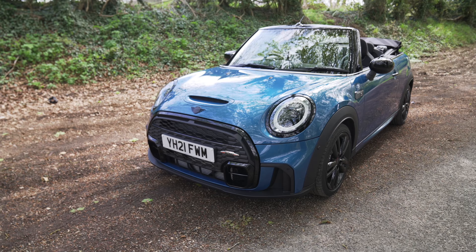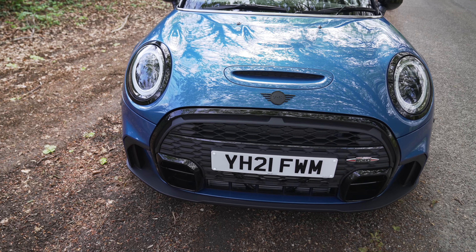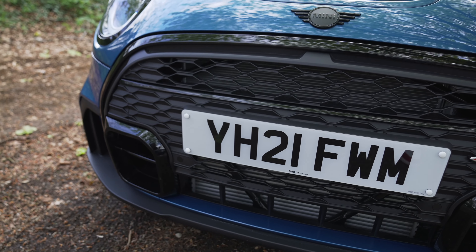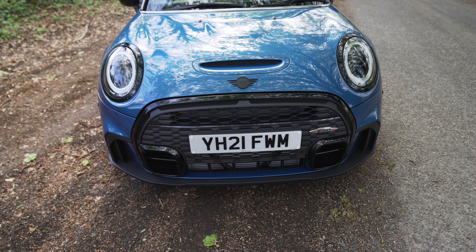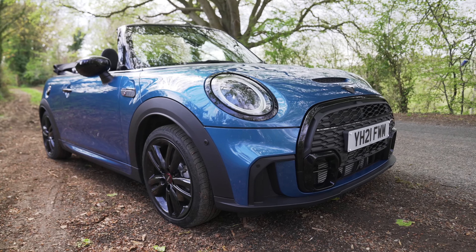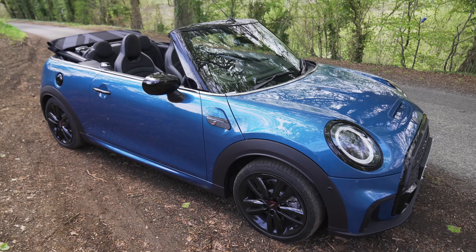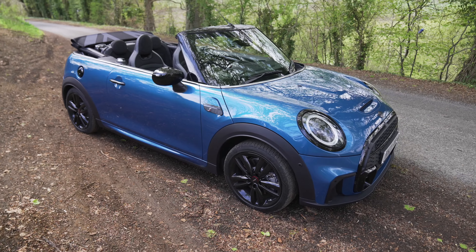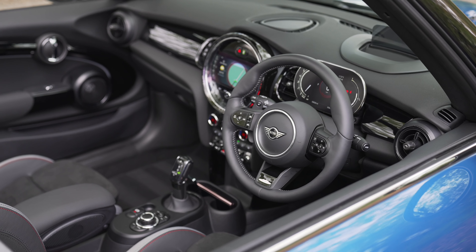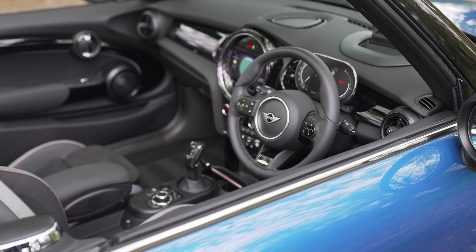Once you get a closer look and someone tells you about it, you start to notice all the little changes. One thing I forgot to mention on the front is those two cutouts alongside the single-frame grille, which allow more cooling for the engine and look really nice. The car is quite low — you can see how low it sits — so when parking you have to be careful not to scrape. It also comes with intelligent adaptive suspension, so every time you go over speed bumps it automatically adjusts to stay as comfortable as possible.